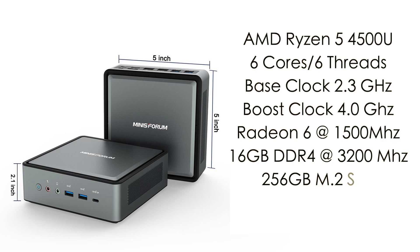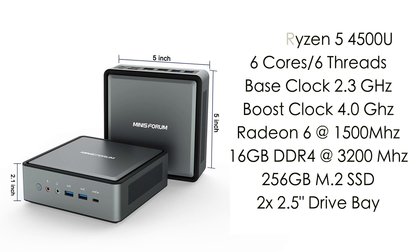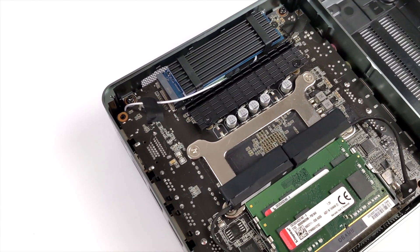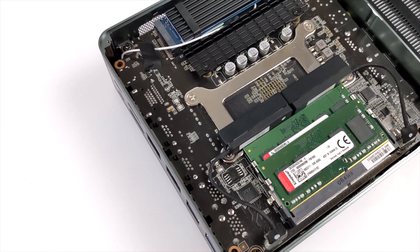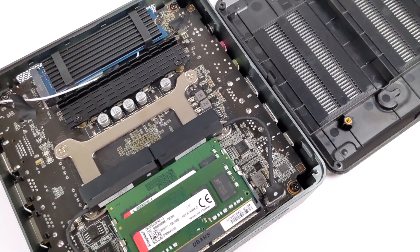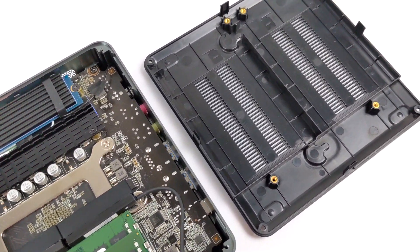The HM50 is powered by the AMD Ryzen 5 4500U: six cores, six threads, base clock at 2.3GHz with a boost up to 4.0GHz, and built-in Radeon 6 graphics at 1500MHz. It comes with 16GB of DDR4 running at 3200MHz in dual channel across two DIMMs, a 256GB M.2 SSD, and there's room to add two more 2.5-inch drives. You can swap the M.2 SSD and upgrade RAM up to 64GB.